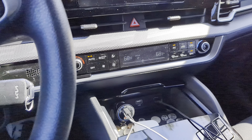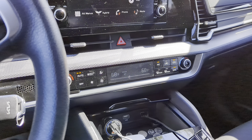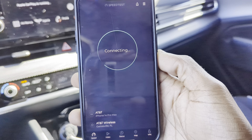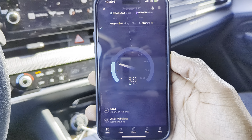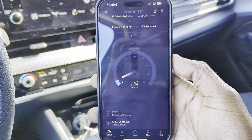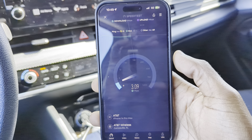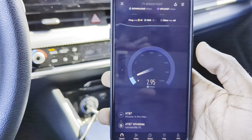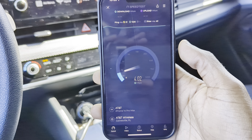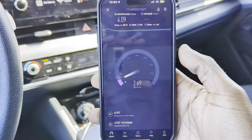Next up is AT&T and I expect a very fast speed test from them because they are very well placed on the site — about two miles out behind us. However, I noticed this site is under a lot of strain. This site needs 5G Plus like yesterday.